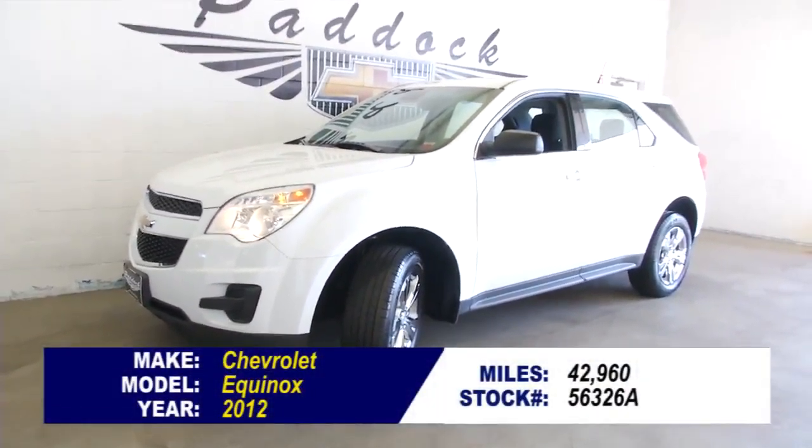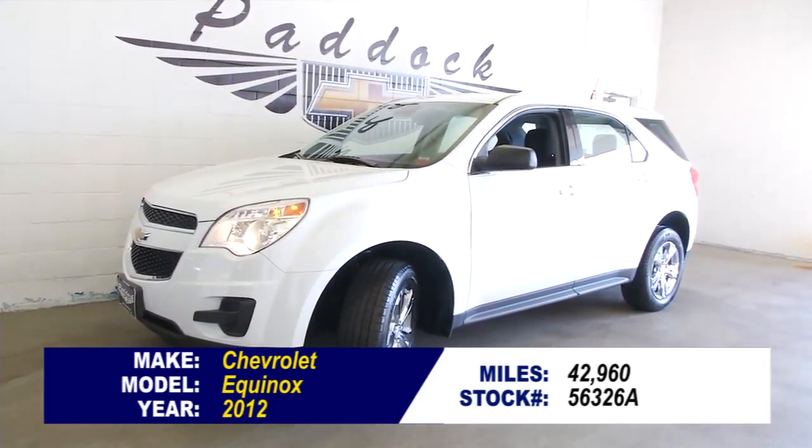If you're interested in this Equinox, we've got this one and many others for you to take a look at at Paddock Chevrolet.